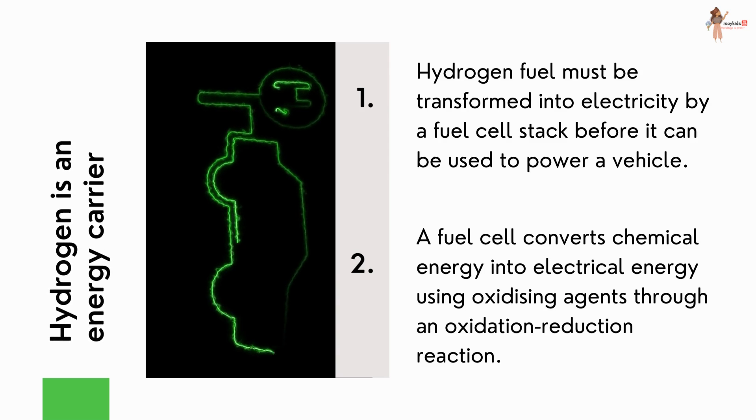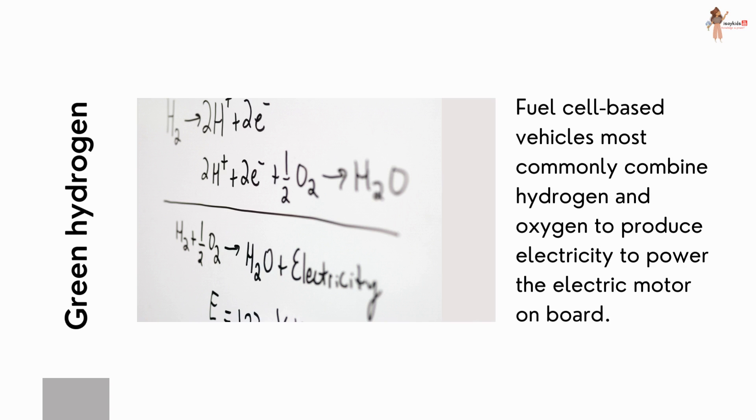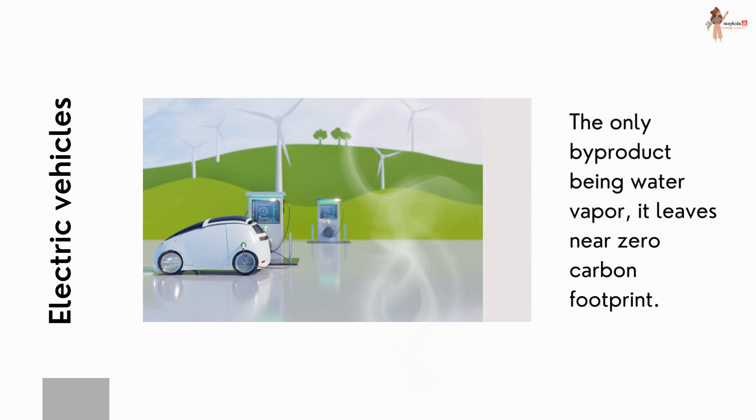One thing to note here is that hydrogen is an energy carrier and not a source of energy. Hydrogen fuel must be transformed into electricity by a fuel cell stack before it can be used to power a vehicle. Fuel cell based vehicles most commonly combine hydrogen and oxygen to produce electricity to power the electric motor on board. These are now commonly known as electric vehicles, with the only byproduct being water vapor — leaving near zero carbon footprint.